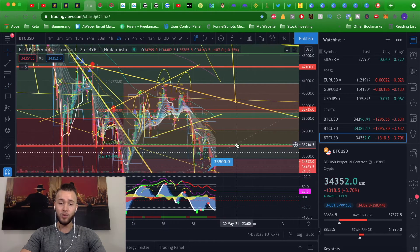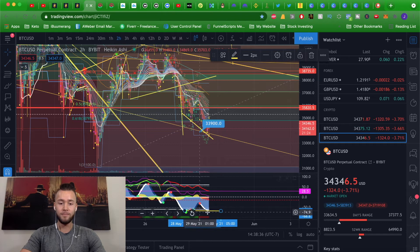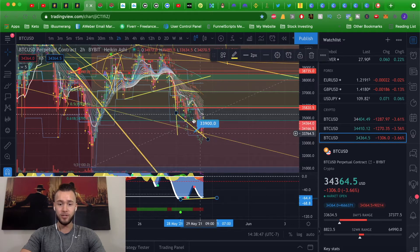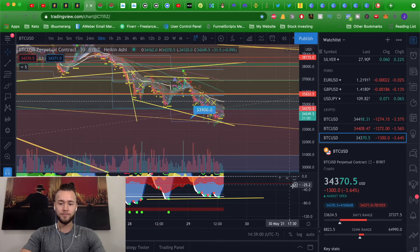We have a bullish divergence right here on the one-hour chart. On the price action we have a lower low, but in the momentum oscillator we have a higher low — that's a bullish divergence. I made a video last night; we did have a little bullish divergence there as well. If you go down to the 30-minute chart, you can also argue there was a bullish divergence — from here to here on price, and from here to here on the oscillators.